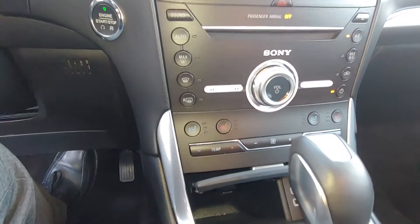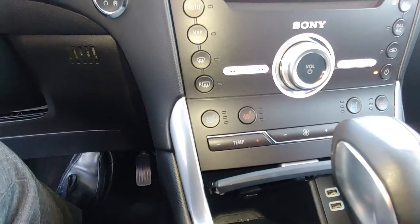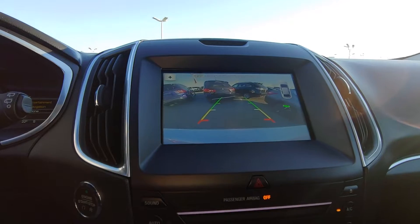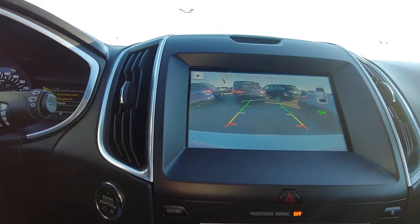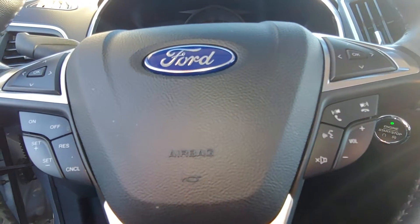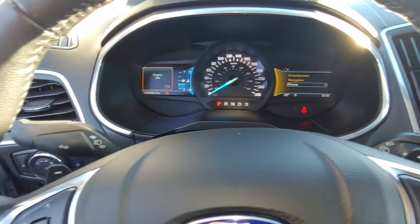This vehicle is equipped with heated and cooled seats, as well as navigation, a rear backup camera with sensors, all your steering wheel controls, Bluetooth, and paddle shifting capabilities.